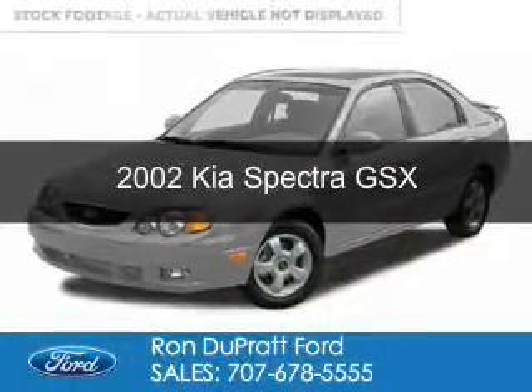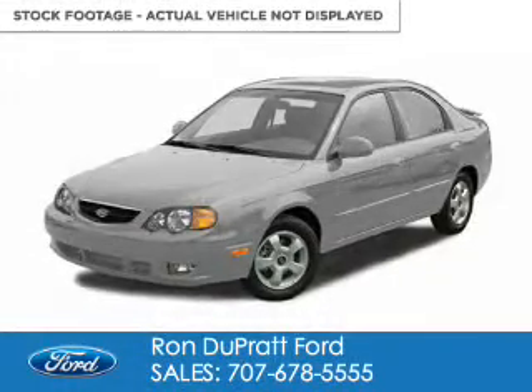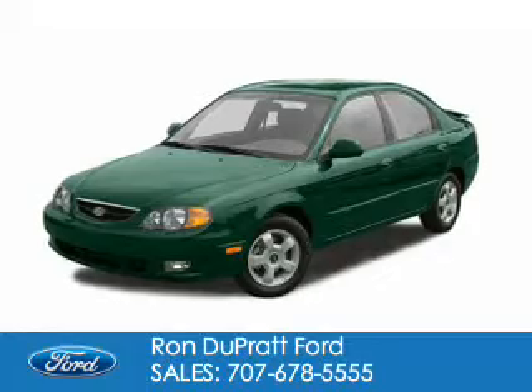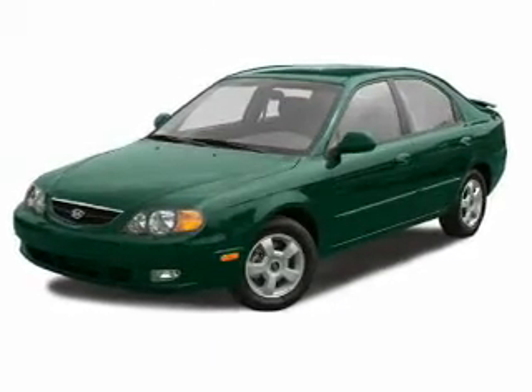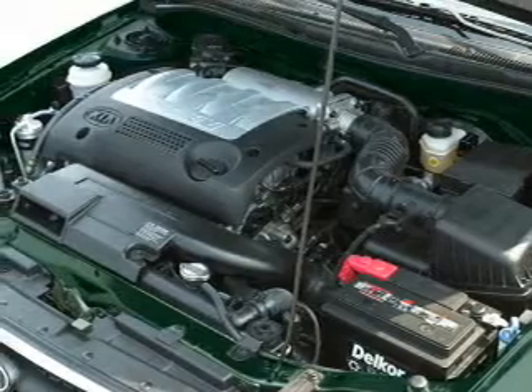This is a used 2002 Kia Spectra, powered by front wheel drive, a 1.8 liter four-cylinder engine, and a four-speed automatic transmission.